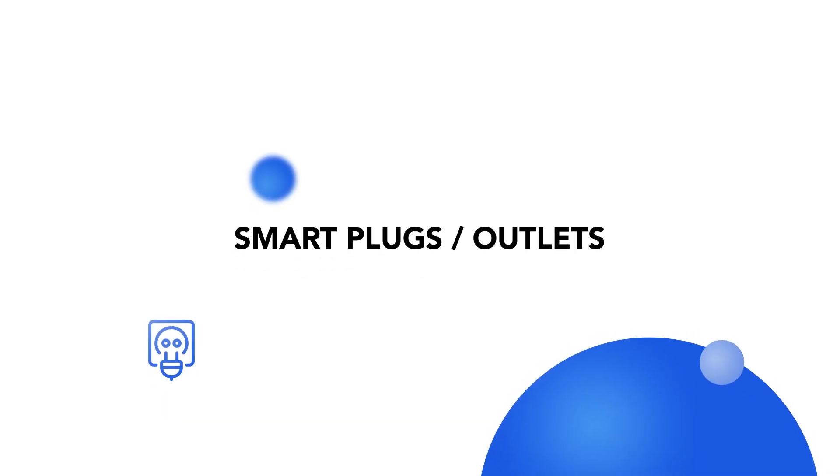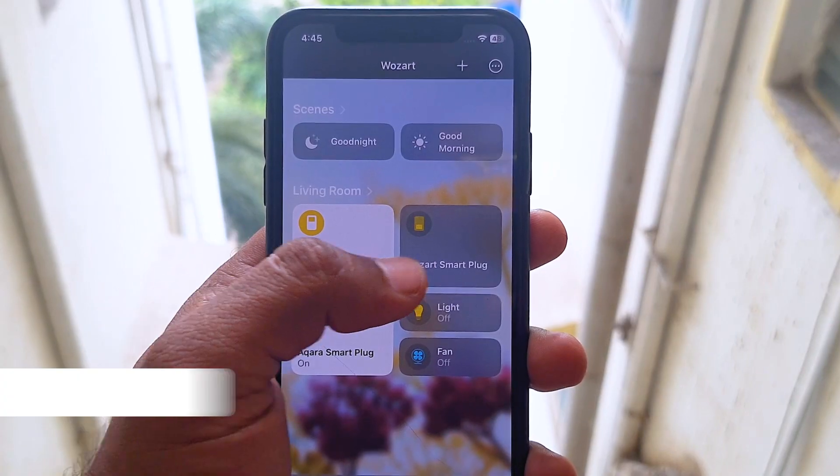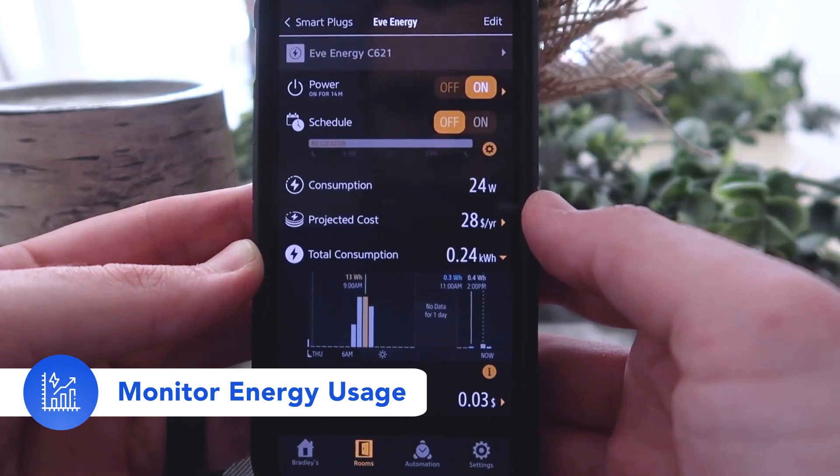Next comes smart plugs or outlets. Smart plugs such as TP-Link Kasa and Vozart smart plug turn any regular appliance into a smart one. By plugging your appliance into the smart plug, you can control them remotely, schedule, and even in some cases monitor energy usage.